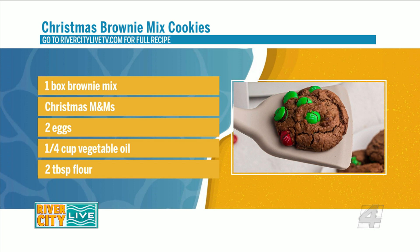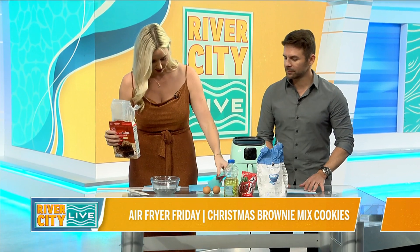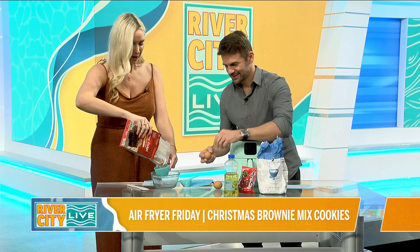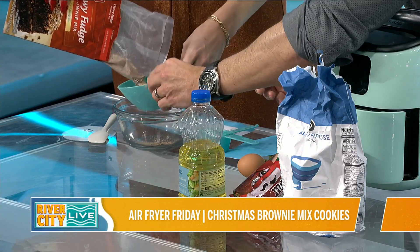We're just going to mix our brownie mix, our eggs, and our oil right in here. Are you going to crack the eggs? You know I panic about that — it's that on-camera pressure. All right, so ready? Get ready for a lot of shell.